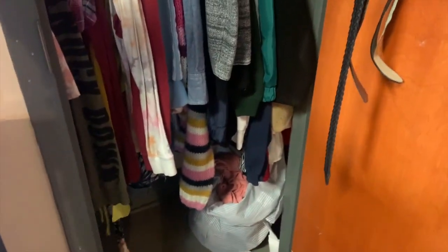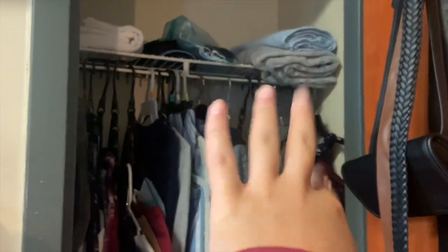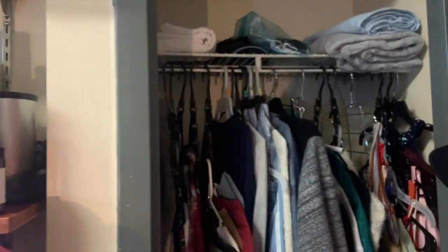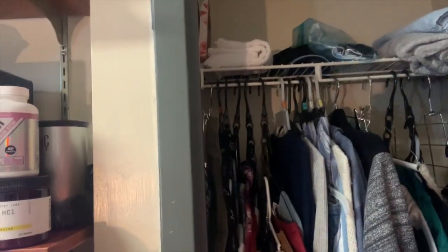And then at the bottom you have my laundry basket. At the top you have my wash towels, my towels, my masks, my hats, my washcloths, and then like some wall decor that I wanted to hang up but I haven't done so yet.